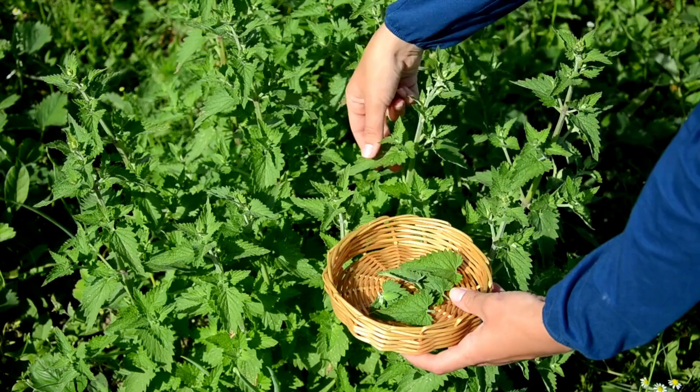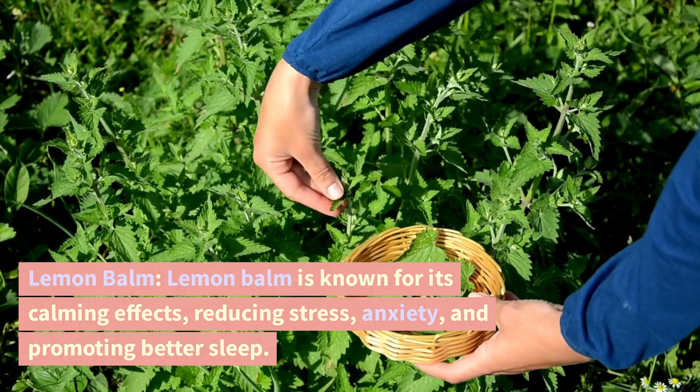Lemon balm. Lemon balm is known for its calming effects, reducing stress, anxiety, and promoting better sleep.